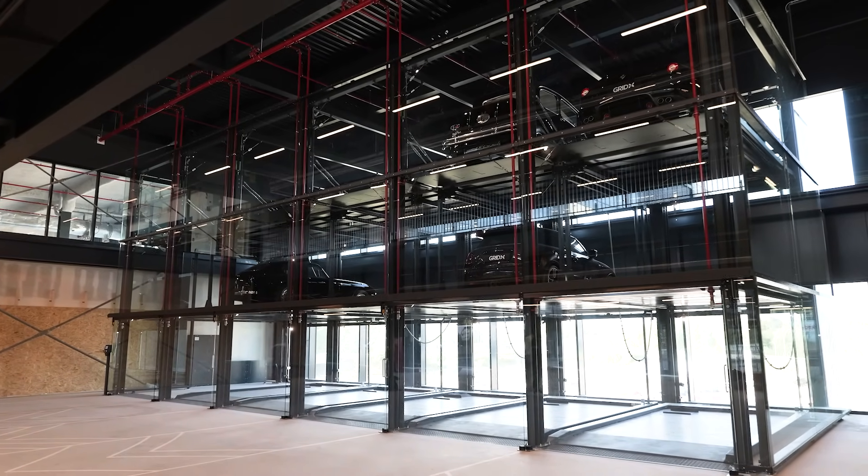One of the highlights of the project is the glass boxes, which we had to seamlessly integrate into our design.